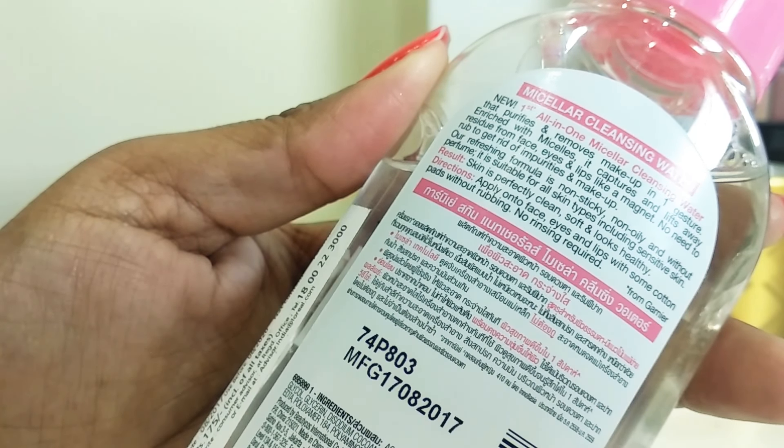Now that you've seen my demonstration and how it worked, let me give you my review. It's the perfect thing for everyday use — at an affordable price of 175 rupees, you're getting 125 ml of product, which is a super deal. It's an amazing drugstore product that helps your skin get rid of all the dirt, impurities, and makeup.